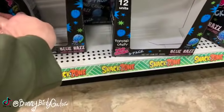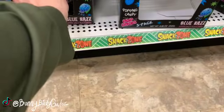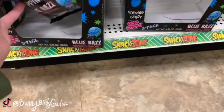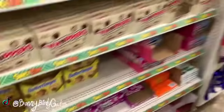We have blue raz Pop Rocks — I think I need to get some of these. I know my kids all like the blue. I'll get some of those.